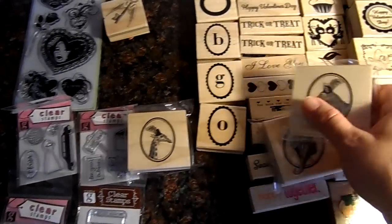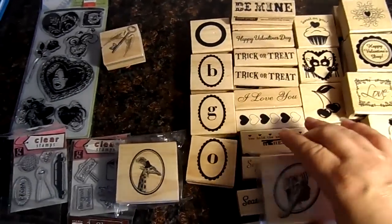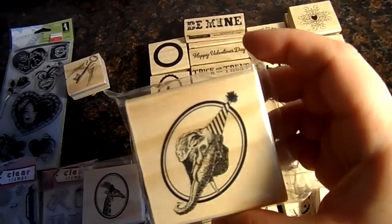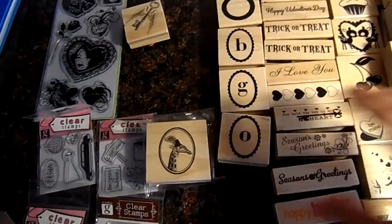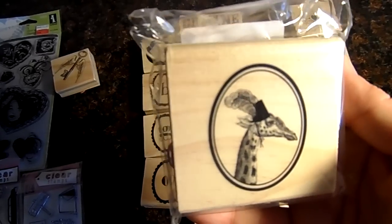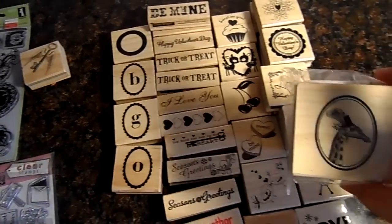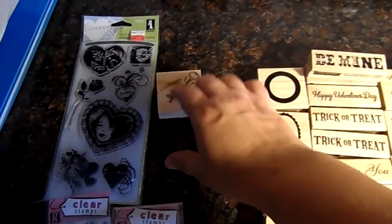The other day I showed you these two stamps that Michaels has for their circus theme — the zebra and the elephant. Yesterday at a different Michaels, I found a giraffe, which I was really excited about because the other Michaels did not have it. I think those are pretty cool — and these ones are $1.50. Well worth it.